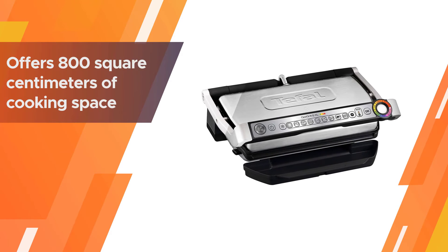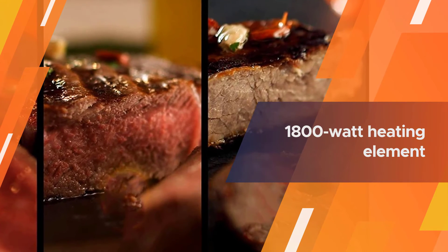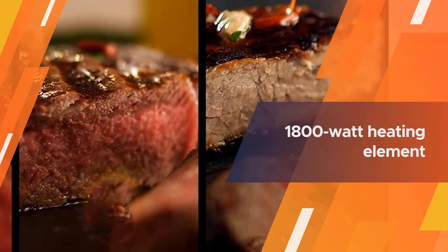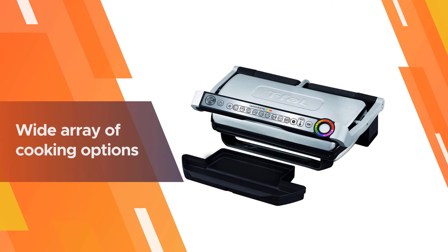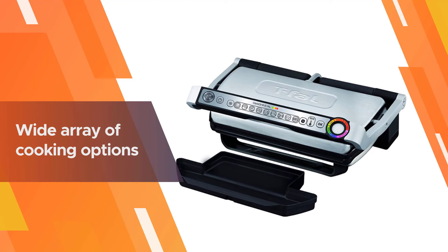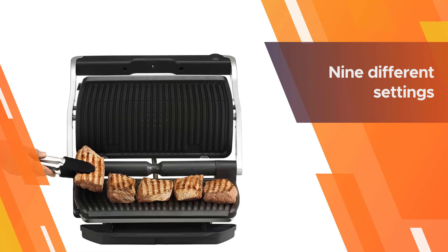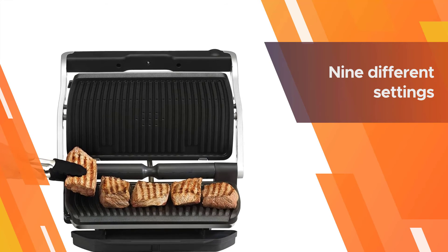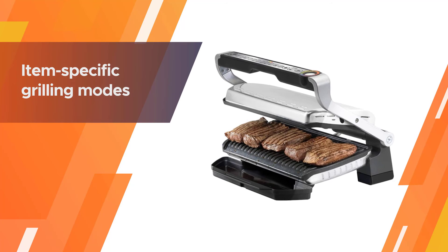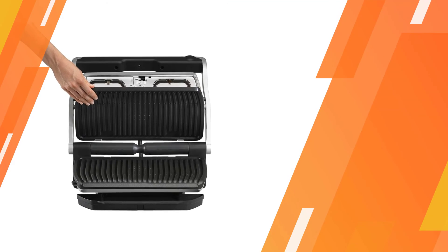The OptiGrill Plus XL offers 800 square centimeters of cooking space, roughly translating to 124 square inches. The 1800-watt heating element is much more powerful than most indoor grills on the market, so the grill can preheat in four to seven minutes. But what sets this grill a notch above other plug-and-cook grills is its wide array of cooking options. There are nine different settings for specific foods, ranging from burgers and sandwiches to all sorts of meat like pork, beef, poultry, fish, and frozen food.